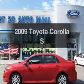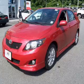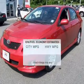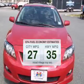Get noticed in this 2009 Toyota Corolla. Travel the roads in style and comfort in this great vehicle. Save your money and make fewer trips to the gas station when driving this fuel-efficient vehicle.